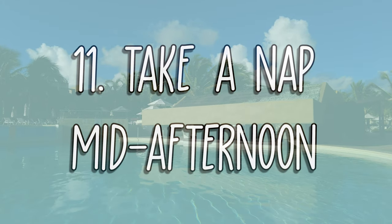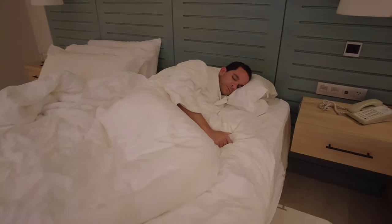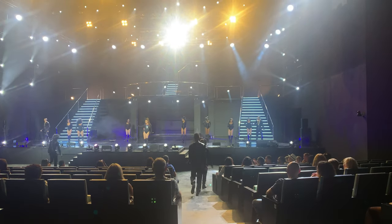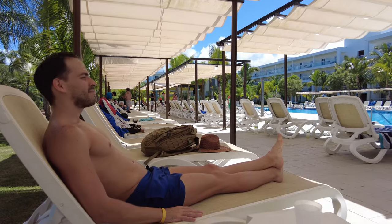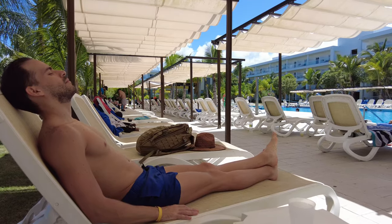Number 11: Take a nap mid-afternoon. If you want to fully experience the nightlife, we recommend taking a mid-afternoon nap to recharge your batteries. That way, you'll be well-rested for dinner, enjoy the night show, and even go dancing at the disco. Take it from us — somehow, lounging by the pool drinking mimosas will drain your energy. If you don't take a power nap, you'll want to go to bed right after dinner and miss out on some cool nighttime activities.